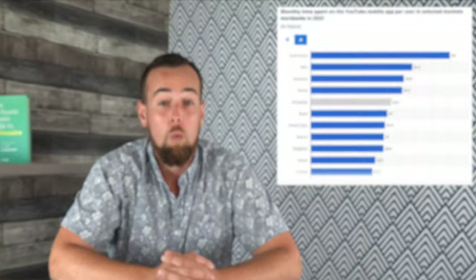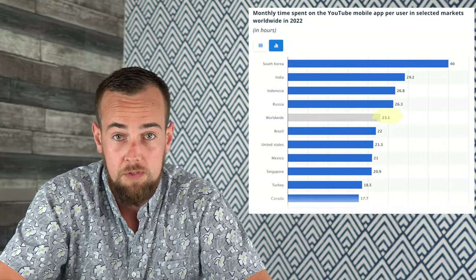Last year, the average YouTube user watched 23.1 hours of content every single month. But what if you could get paid for all of those hours spent consuming content? I'm going to be testing a brand new strategy for making money watching YouTube videos that's never been done before.